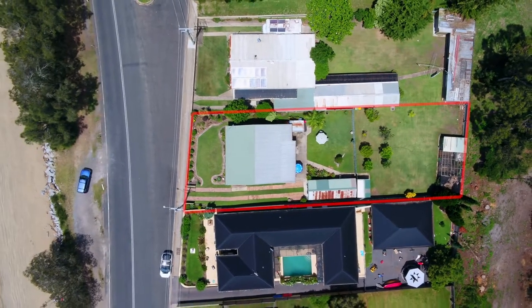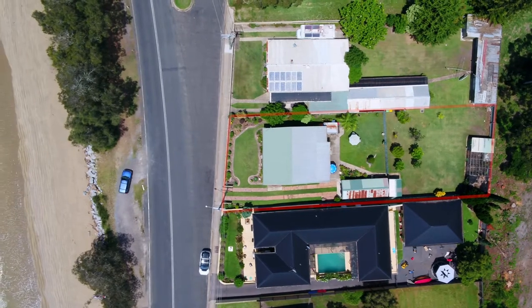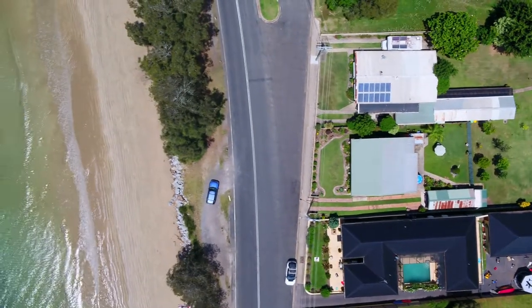400 Beach Road sits directly over the road from Casey's Beach on an 841 square metre parcel of land.